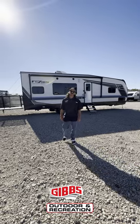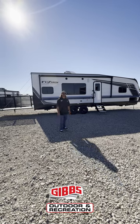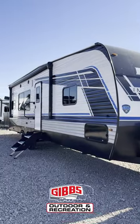What's up camper community? This is Jacob Simon back out here at Gibbs Outdoor Recreation today to show you the new Fusion Impact bumper pools we got on the lot. This is the 2813, and this is the 2915 right behind me.